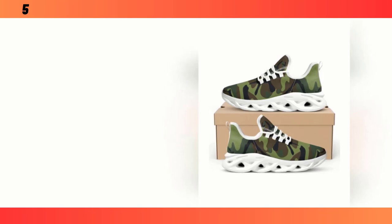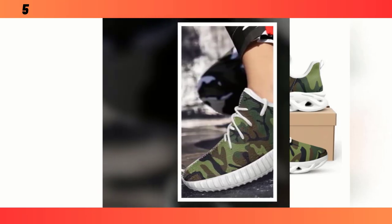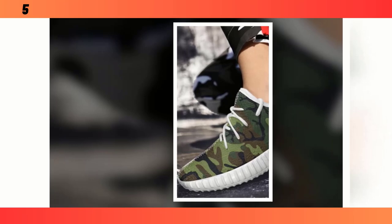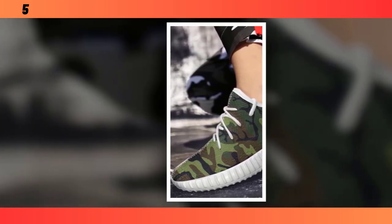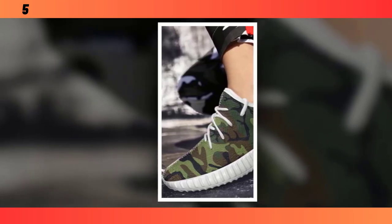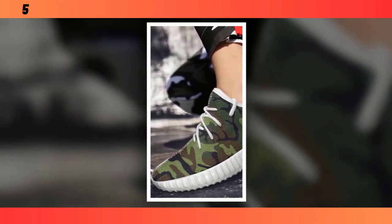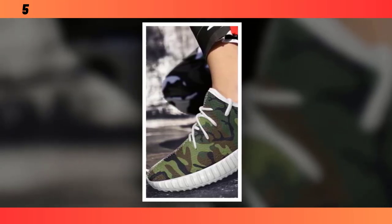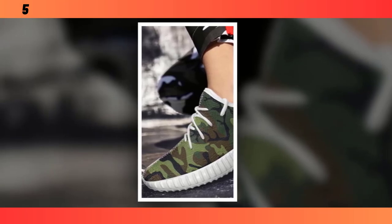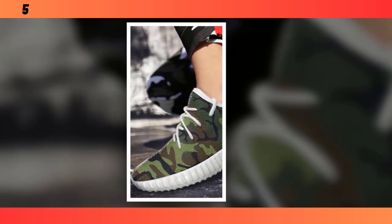So there you have it — four different camo shoes, each with their own unique features and benefits. Whether you're looking for something lightweight and durable or a pair that's perfect for high-intensity workouts, there's a camo shoe out there for you. Personally, I love the versatility and style that camo shoes bring to the table. They're not just functional, they make a bold fashion statement as well. No matter which pair you choose, you're getting a shoe that's built to last, designed to keep you comfortable, and adding a touch of that timeless camo style to your wardrobe.